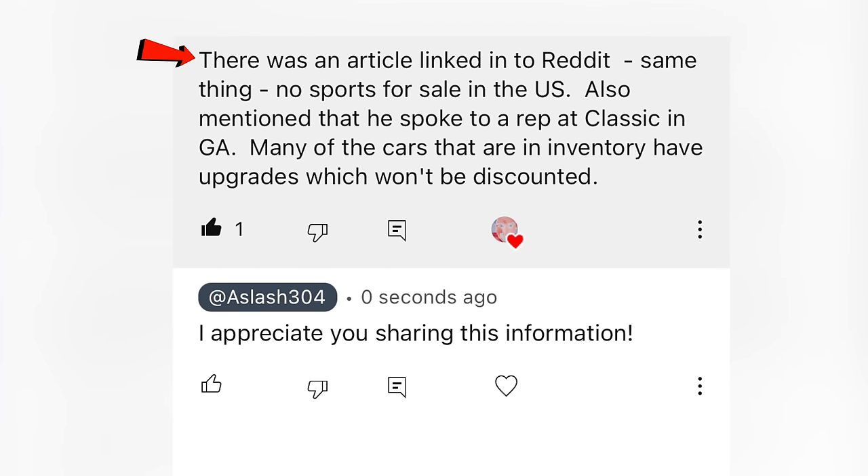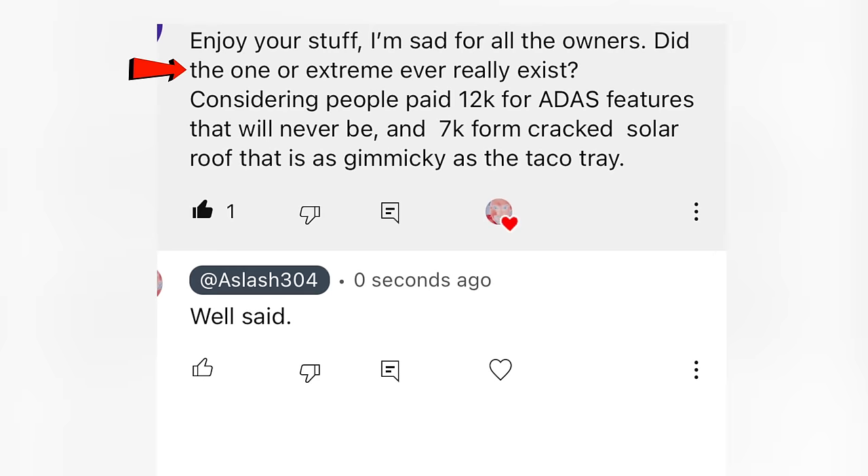There was an article linked on Reddit — no Sports for sale in the U.S. A rep at Classic in Georgia mentioned many cars in inventory have upgrades which won't be discounted. Here's a question: did the Ocean 1 or Extreme ever really exist, considering people paid $12,000 for ADAS features that will never be delivered? Great question.